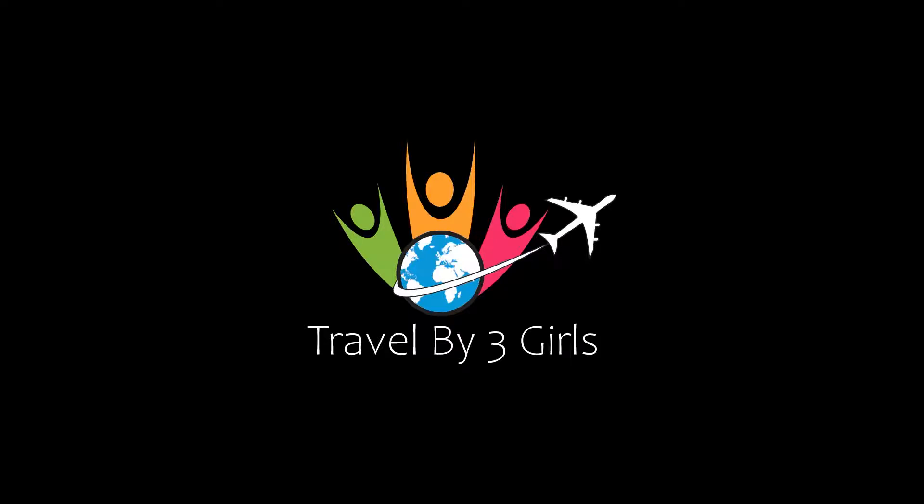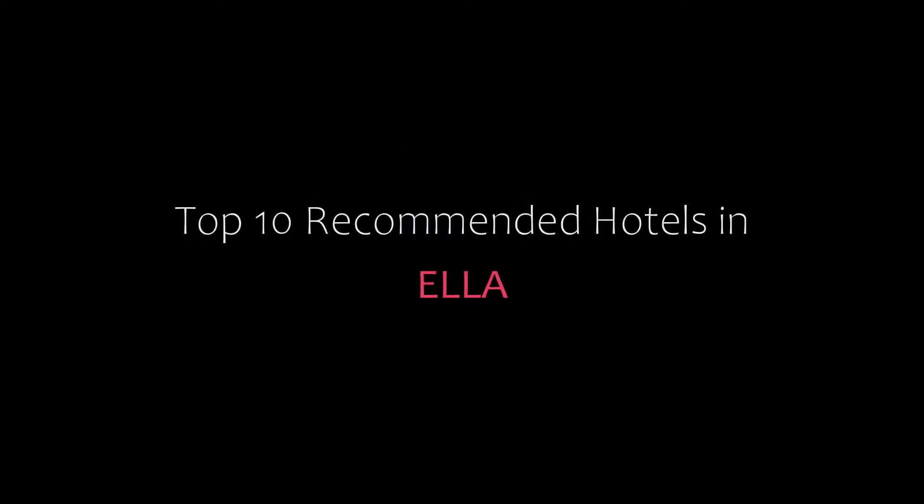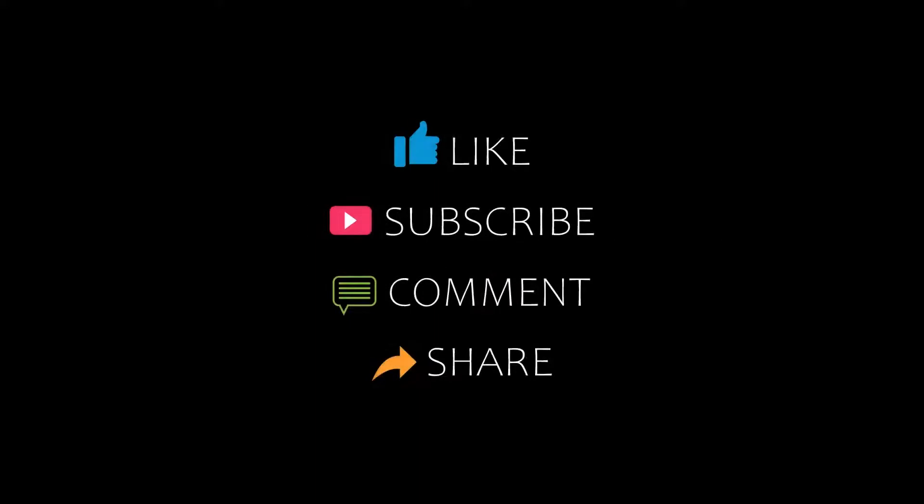Hello friends, welcome back to my channel. Now you are watching top 10 recommended hotels in Hila. Please subscribe to my channel and don't forget to like, share and comment. Let's start the video.